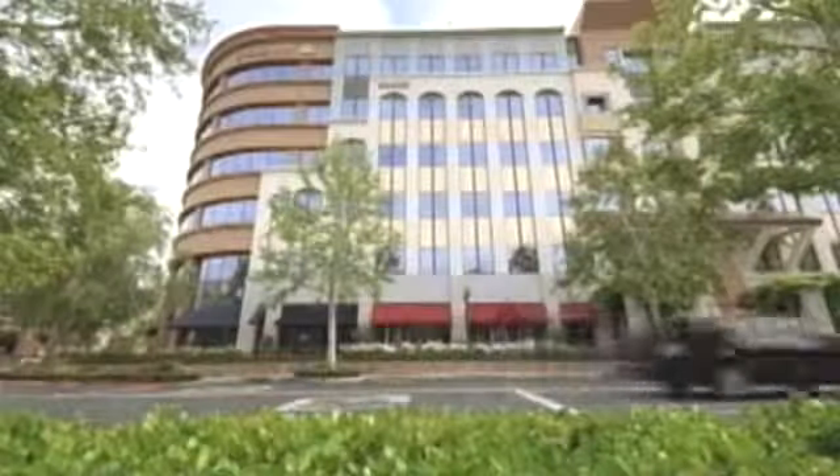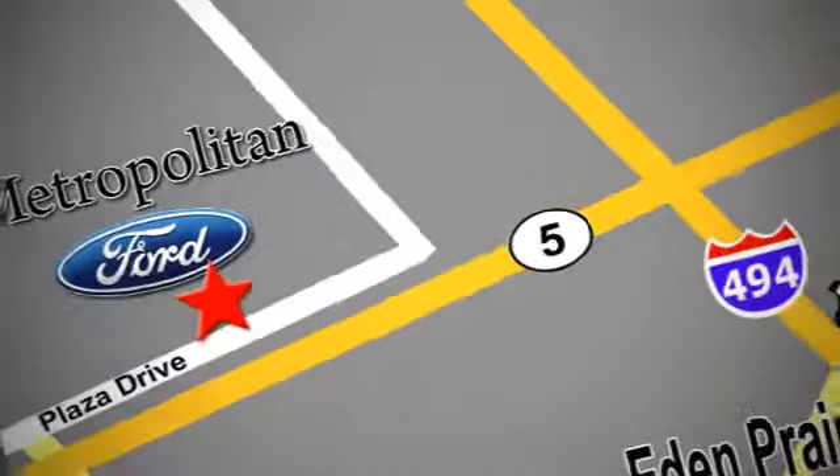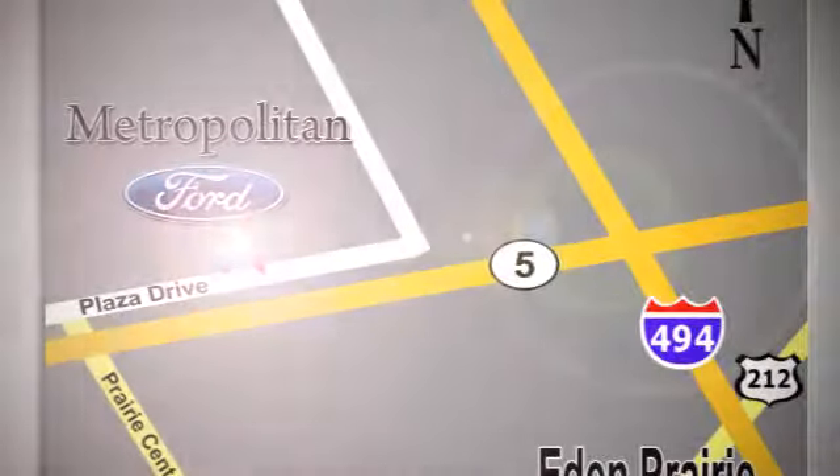Whether you're buying today or just shopping, at Metropolitan Ford you can expect to experience something truly unique. Call or stop in today. We're conveniently located near 494 and Highway 5 in Eagan Prairie.